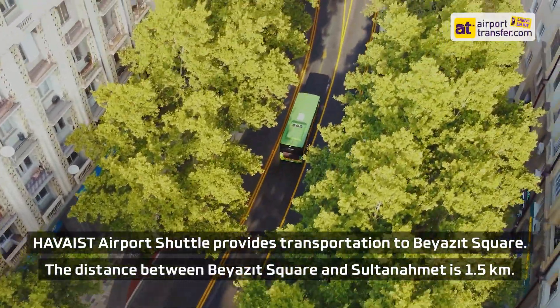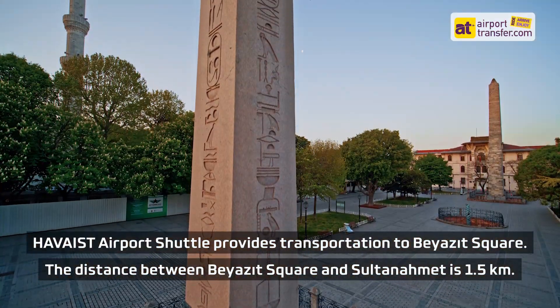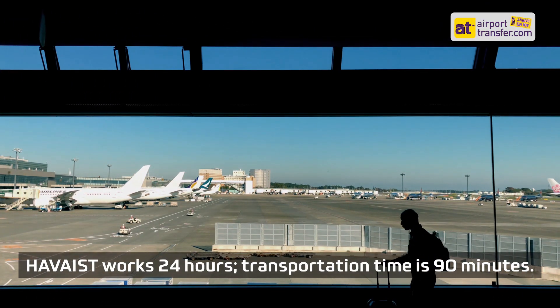Havaist Airport Shuttle provides transportation to Bayast Square. The distance between Bayast Square and Sultanahmet is 1.5 km. Havaist works 24 hours, and transportation time is 90 minutes.